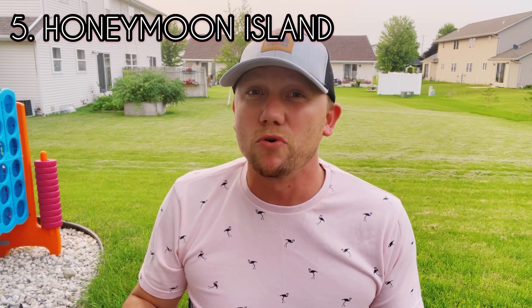I'm going to count these beaches down from number five to the number one beach in southwest Florida. Let's start with number five, and this might come as a surprise to many of you because you hear us talk about it all the time as our favorite beach — and it is Honeymoon Island.